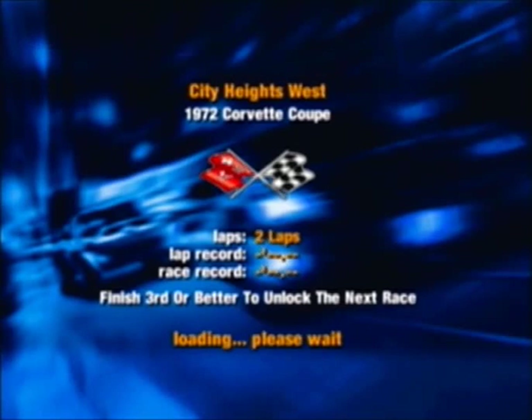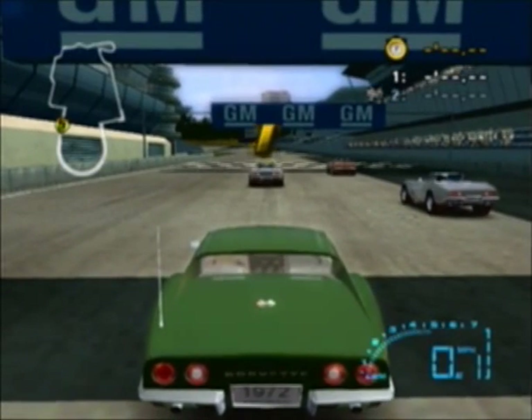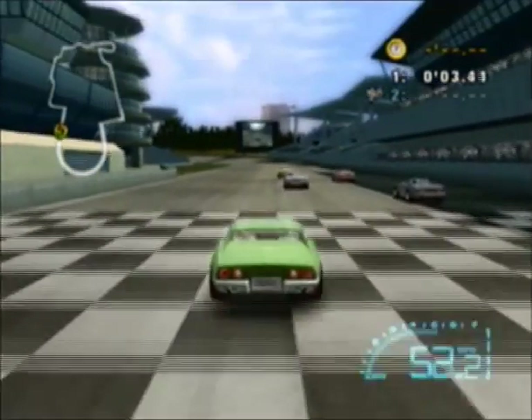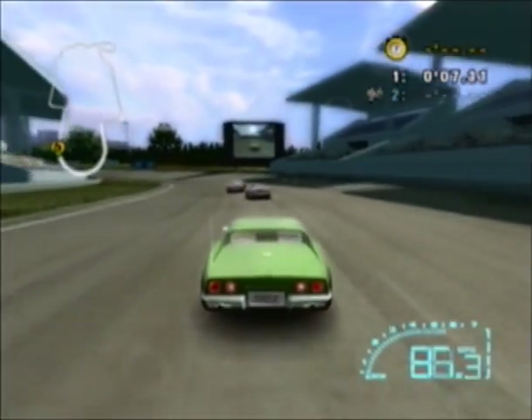His dad actually got it in 73 from a guy who was going to trade it for a Jaguar. It was my stepdad's first car. He actually painted it maroon and it had gold stripes on the bottom and on the hood for a little while. Then he changed it back to the Elkhart green.